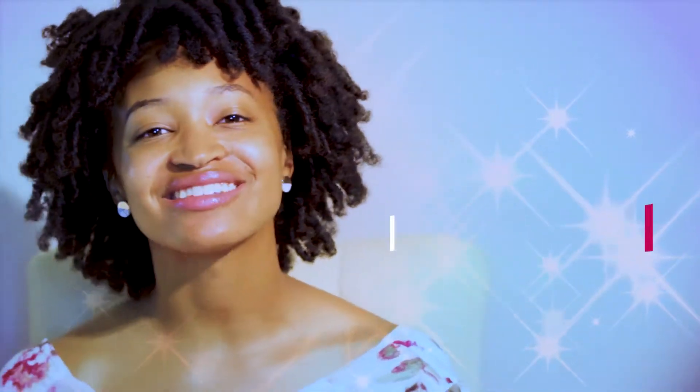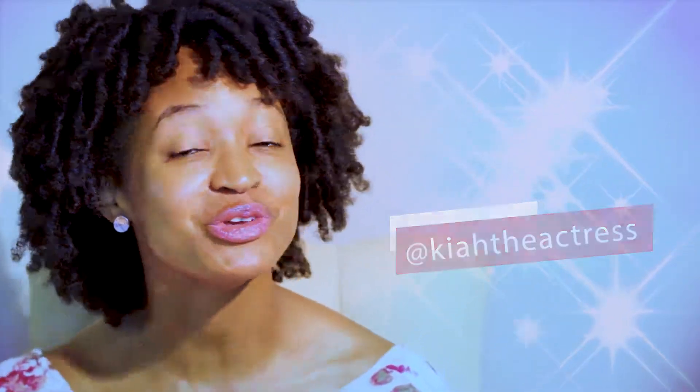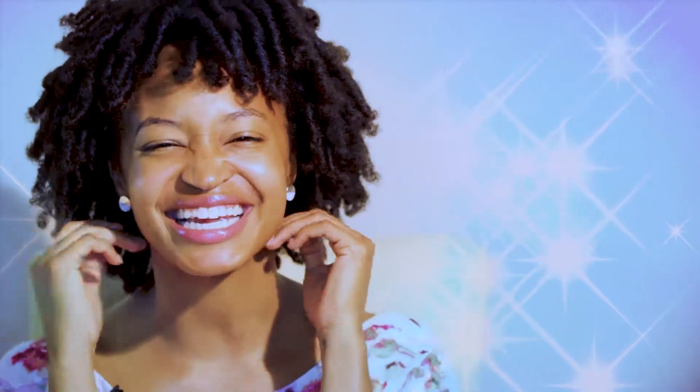Hey beauties, I get asked a lot about my skincare routine, so I'm going to show you what I do to achieve this flawless skin. Stay tuned.